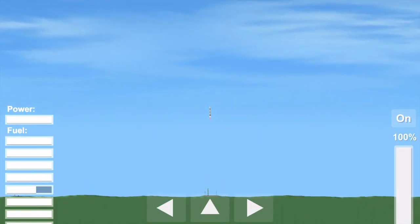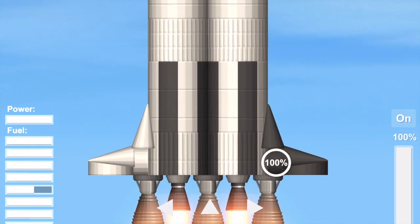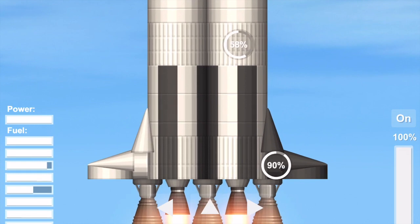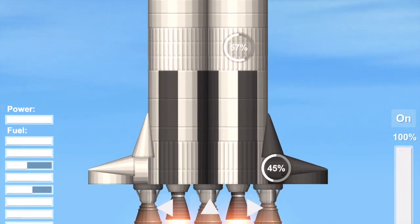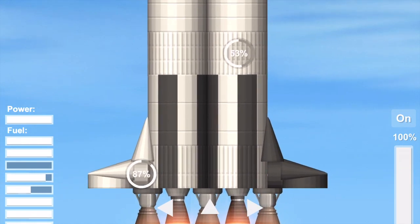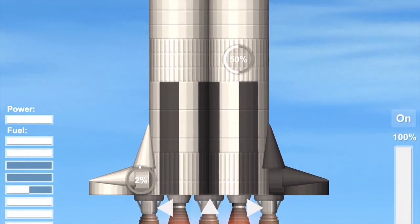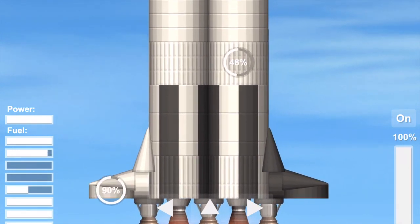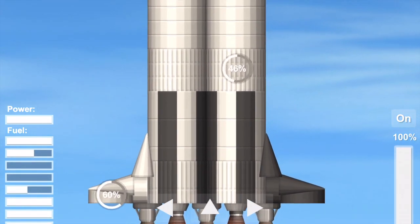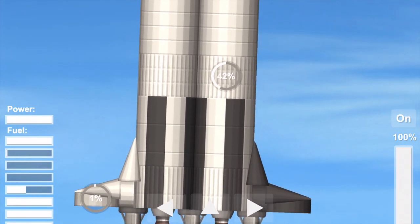Mark, 30 seconds. 35 seconds — one nautical mile in altitude. Looking good. Range safety gives Saturn a green. We have cleared the beach. Mark, 50 seconds — two and a half nautical miles in altitude.